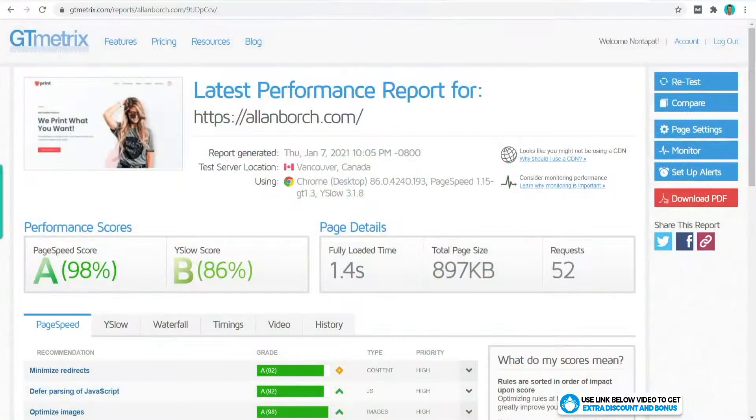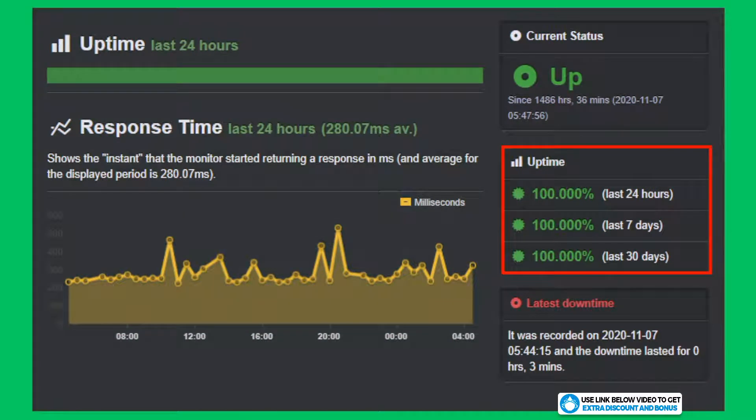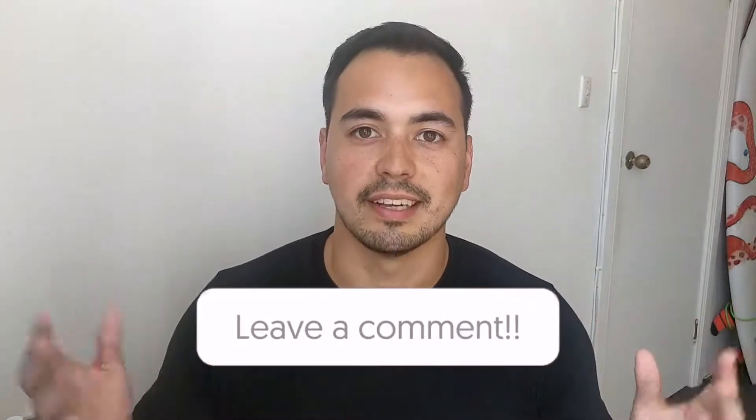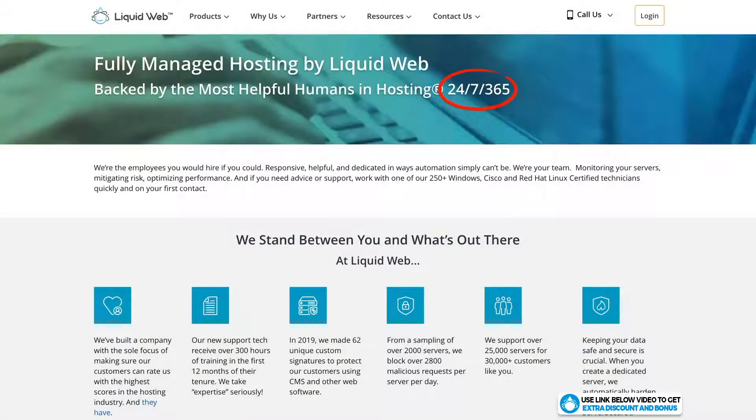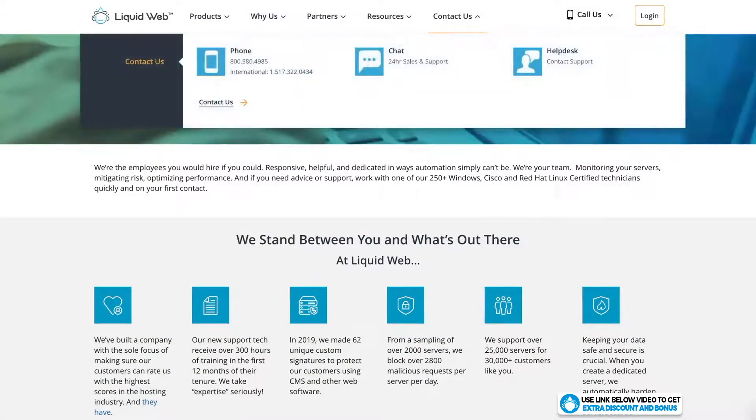Overall I would rate Liquid Web's speed and uptime performance a 10 out of 10. I cannot fault them on anything here — they have really amazing speeds, one of the best I've tested, and uptime is solid too. So well done to Liquid Web in the performance department. Here's a quick question for you: do you think Liquid Web's page load speed of 1.4 seconds is faster or slower than what you expected? Let me know in the comments section below.